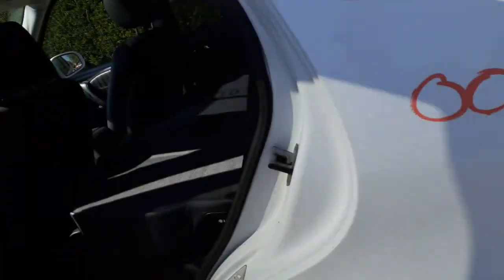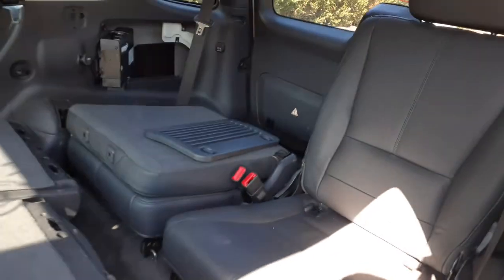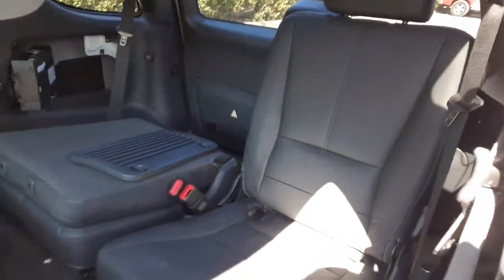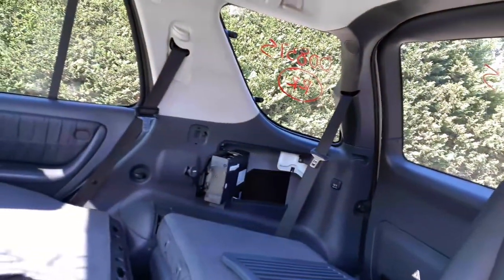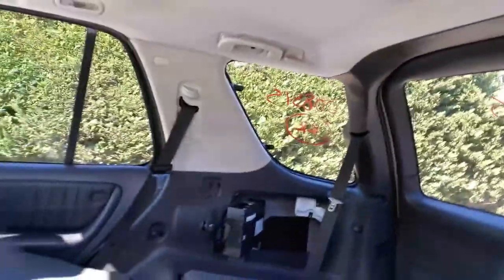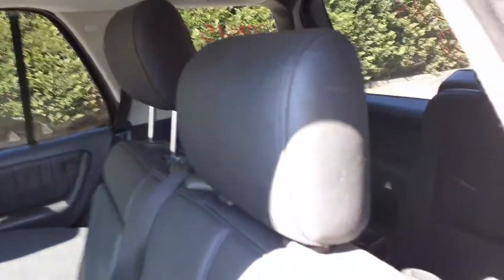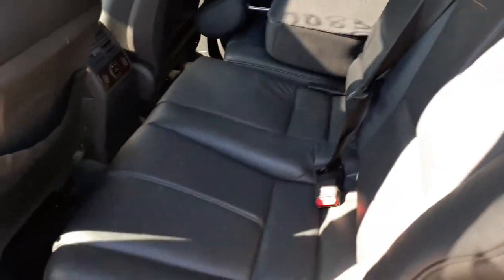Let's go with the seats. Back seats are 50-50 or buckets — dark gray leather. This is a 60-40 second row seats. Not bad.